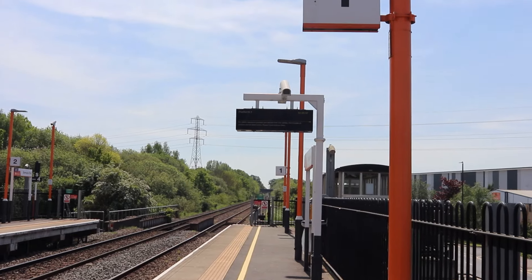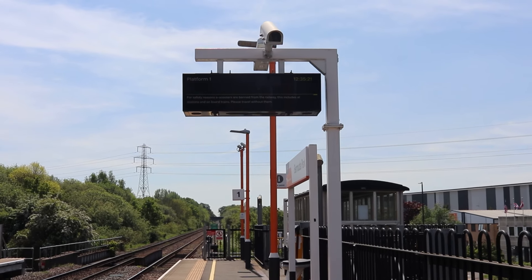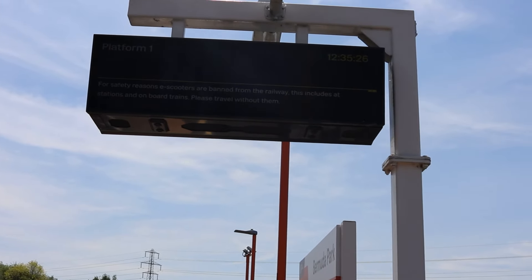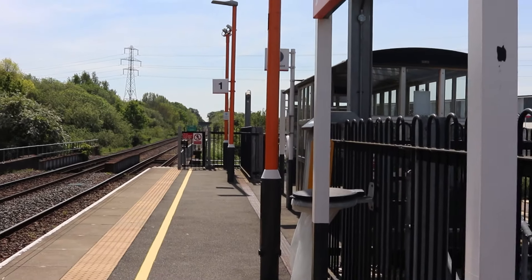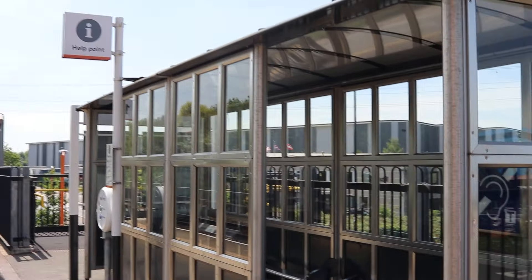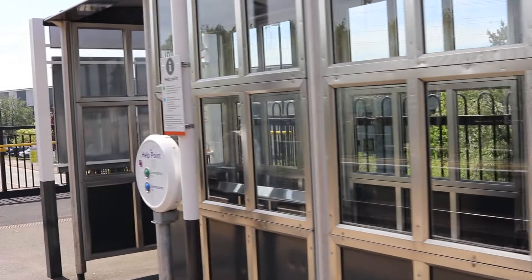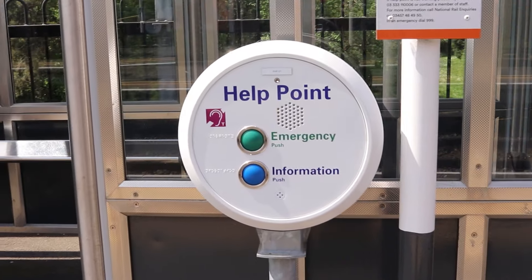Before that, I don't know how good this comes up on film because it's a very nice and sunny day, but these are one of those new LED-style information boards — I think they're excellent. There's a bin there, an accessibility ramp, and obviously a very new waiting shelter. You wouldn't expect anything less from a fairly new station. Of course, you've got the help point.